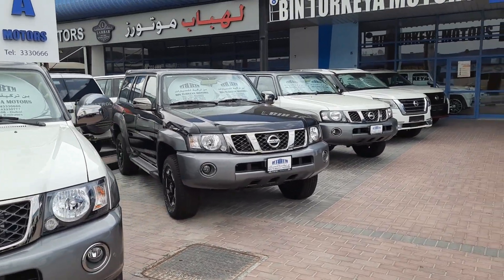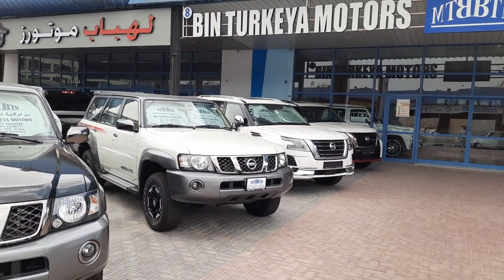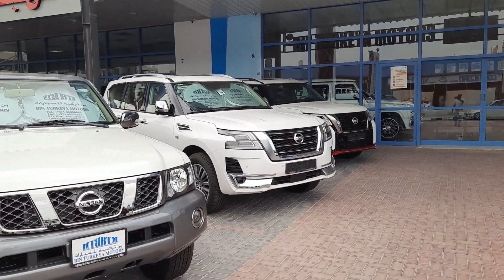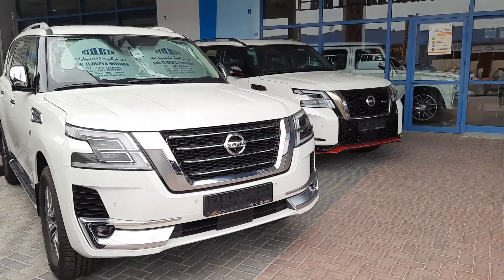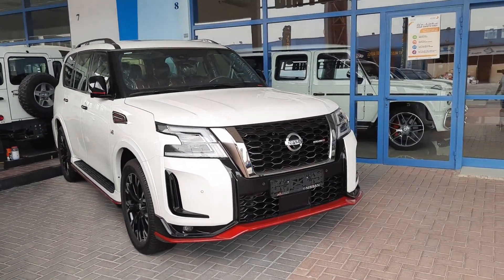Now, in the latest luxury lineup, they have two other models. They have a new model — this is the Platinum and the Nismo. This is an extra luxury model.